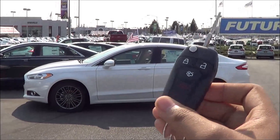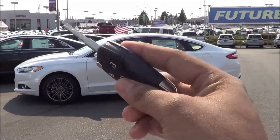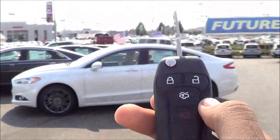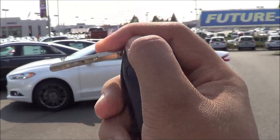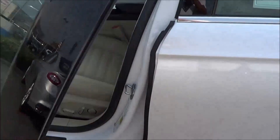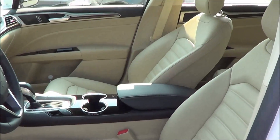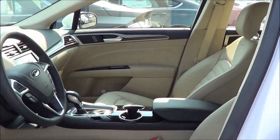Here's the key fob design for the vehicle. It is a switchblade key, pretty normal-looking. You have your Ford badging logo, and then you have your lock, unlock, trunk release, and panic button. The vehicle comes in white platinum metallic tri-coat exterior with a beige leather interior, or as Ford likes to call it, dune leather trim seats.